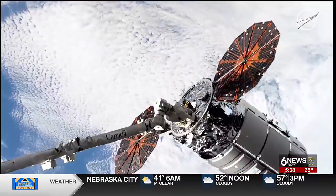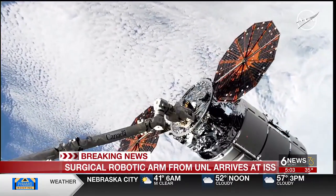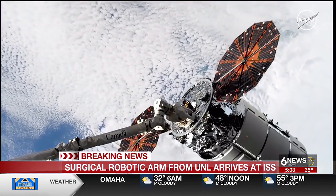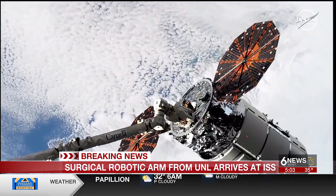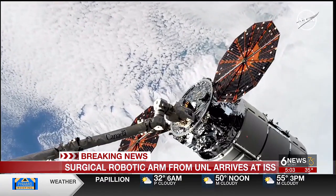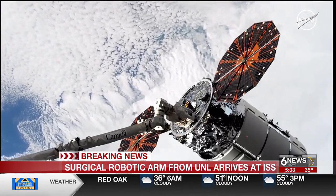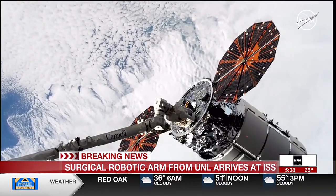Station on to Cygnus capture complete. Go for Cygnus post capture reconfiguration. Congratulations capturing NG20, 3,726 kilograms of cargo, including numerous crew provisions and research like 3D printing, semiconductor manufacturing, and remote robotic surgery demonstration. Welcome to ISS, Cygnus.